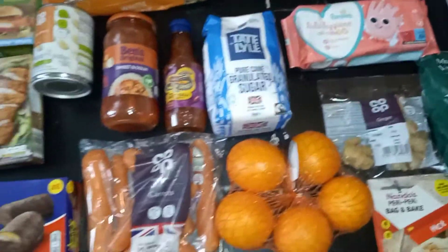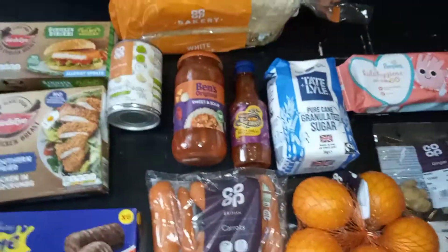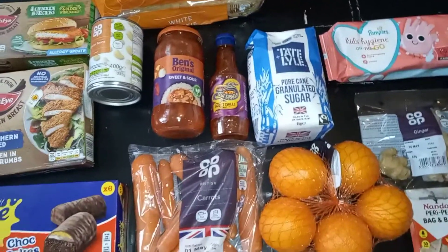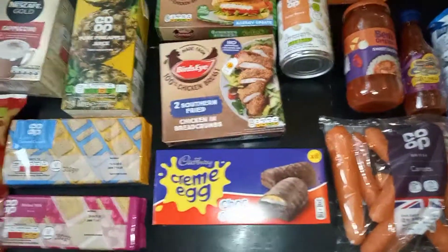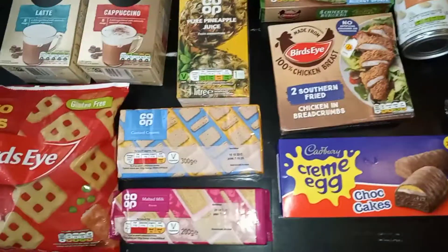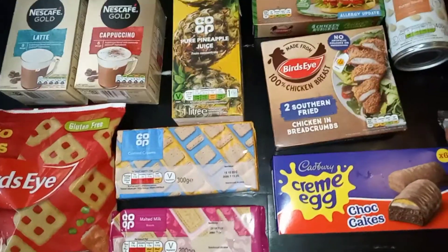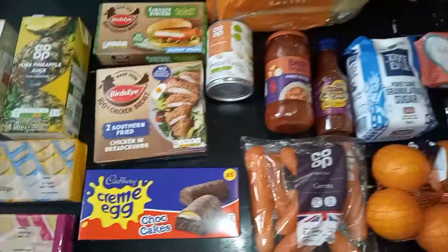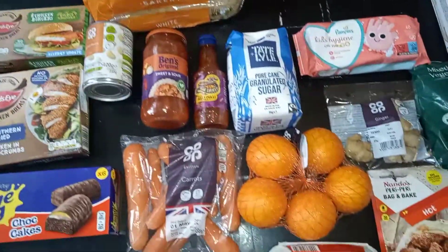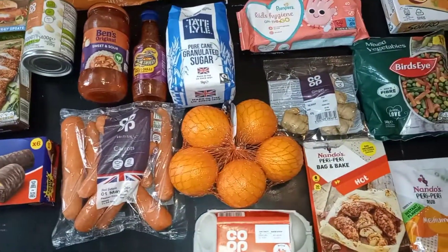Last but not least, I got some bleach and washing-up liquid. That's a super fast haul overview! Look out for more videos — I do have an Iceland shopping haul coming. If you want to see more of those videos make sure you subscribe, share the video, and stay tuned for more. I hope you're all doing well — take care, bye!